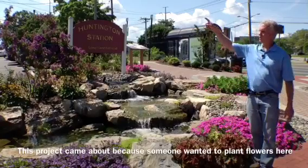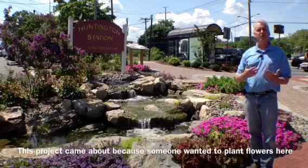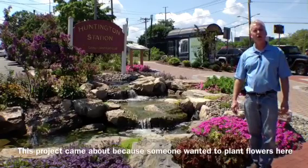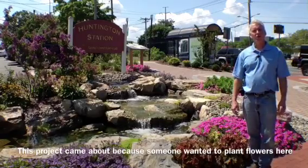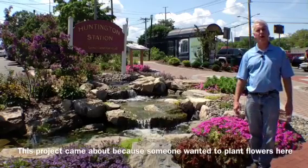Unfortunately, the train station is way over there and harvesting the water from the rooftop would be nearly impossible because we'd have to go through an MTA parking lot. What we did come up with was harvesting the water through a 600 square foot permeable paver walkway.